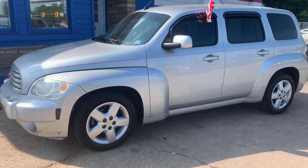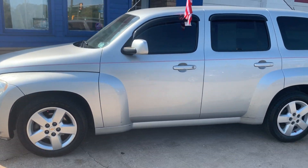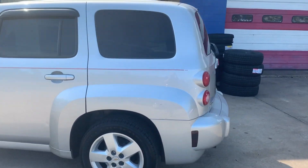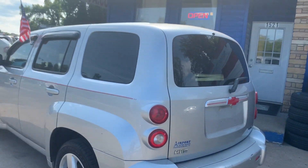Check out our newest addition to our lot. It's a 2011 Chevrolet HHR with brand new Goodyear tires.